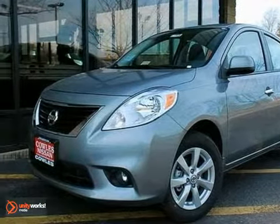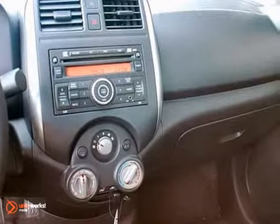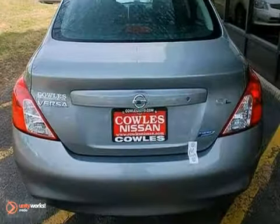Here's a 2012 Nissan Versa. Affordability and comfort come standard, along with the front and rear stabilizer bars and four-wheel independent suspension for safety. Feel extra protected with its low tire pressure warning and speed-sensitive steering.